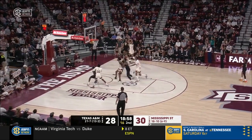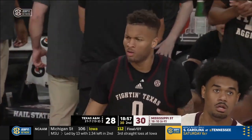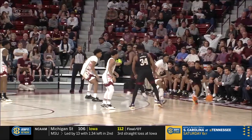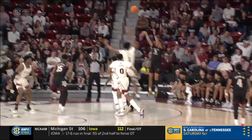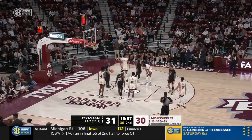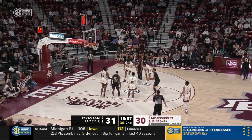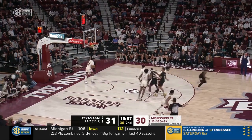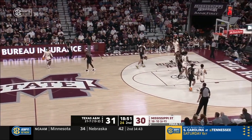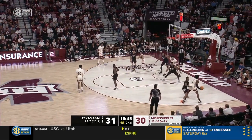From the corner, Dexter Dennis got a three and a foul! Some beautiful action on the baseline out-of-bounds play — catch a screen in the corner — good screen there. Toluse Smith late, fouling the jump shooter. First lead of the game for Texas A&M. And Dexter Dennis trying to finish the four-point play, but he missed the free throw.